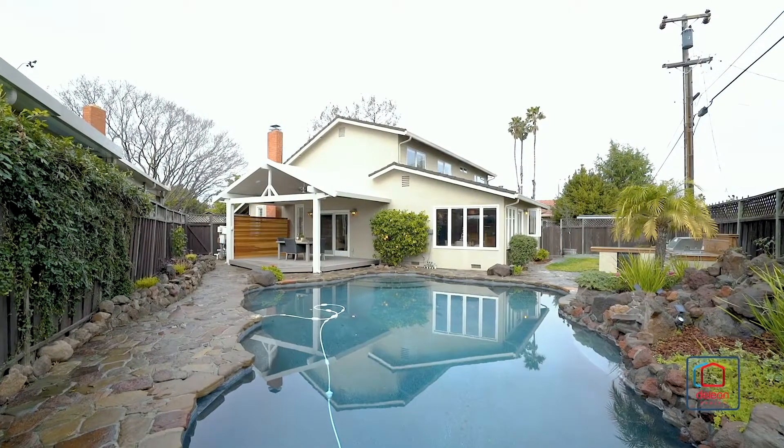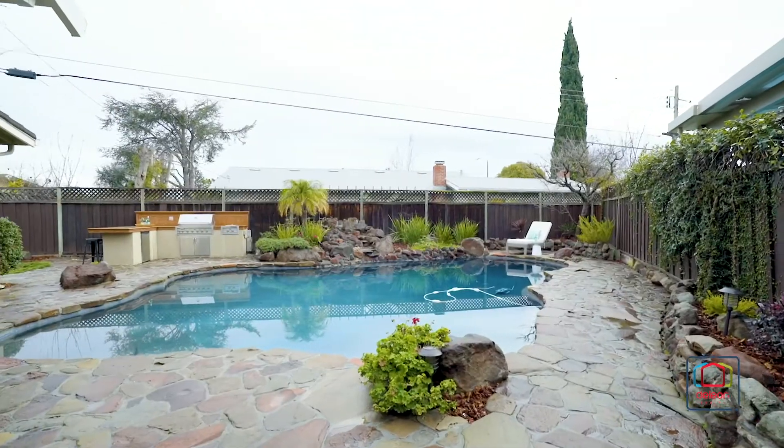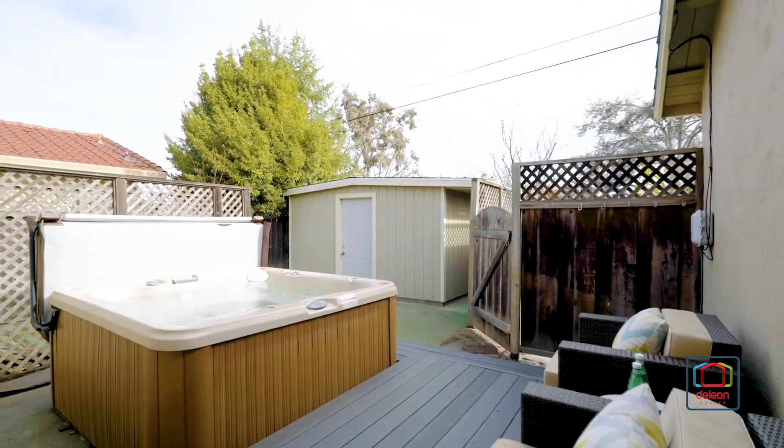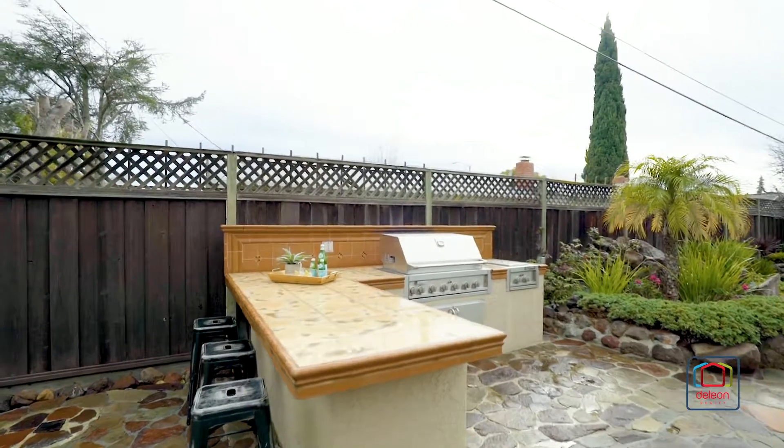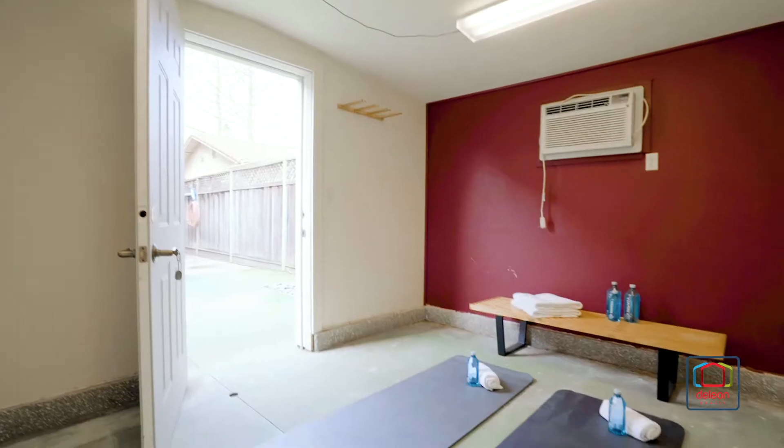Find excellent space for entertaining in the backyard, featuring a sparkling pool and spa, a covered deck, and an outdoor kitchen. The backyard also features an air-conditioned yoga or fitness room.